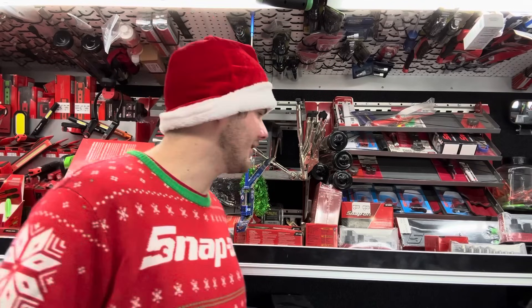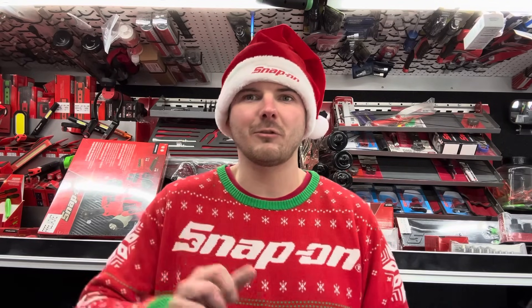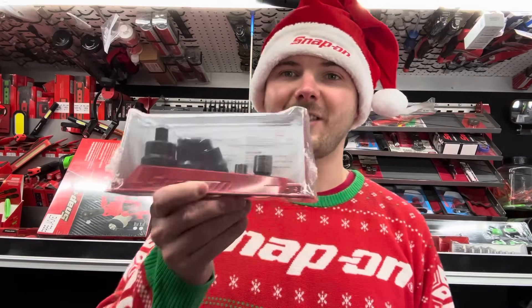We've got a lot to talk about. I have a whole list on my computer of my most-sold items of the year — items over a hundred dollars. That's basically the metric Snap-on goes by, which makes sense because some guys buy five to ten razor scrapers a year on their own, so it wouldn't be fair to count those.